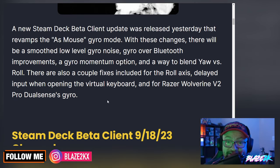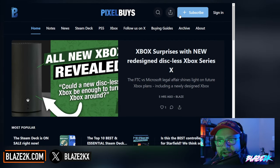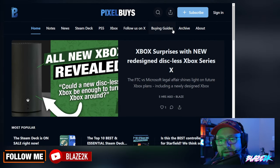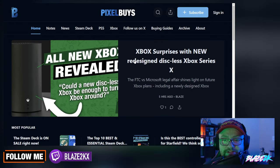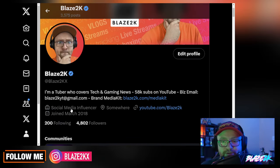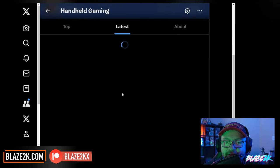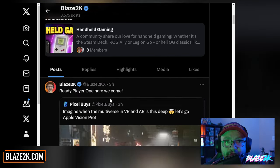So let me know if I'm missing out and I'll maybe go take a look and start using it — who knows, I might fall in love with it. At the start of the video I mentioned pixelbuys.com — we're working really hard on it and we'd appreciate it if you subscribed and put your email in for the newsletter. Come follow me on X as well — I'm Blaz2K on X, formerly known as Twitter. We've also got a little handheld gaming group there if you feel like talking about your favourite handheld consoles.